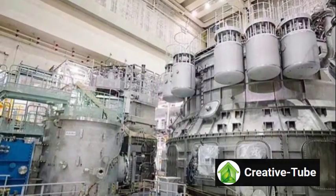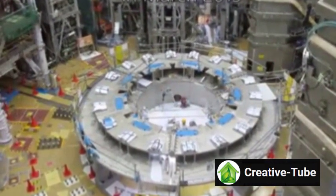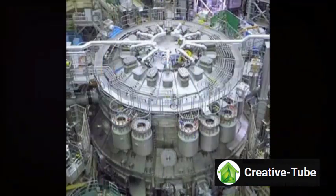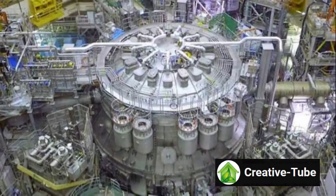JT60SA will be the world's largest fusion reactor until the completion of ITER in France. While smaller reactors like the ST40 in Oxfordshire are being developed for potential nuclear fusion power plants, JT60SA's primary focus is research, studying how future fusion power plants will operate.